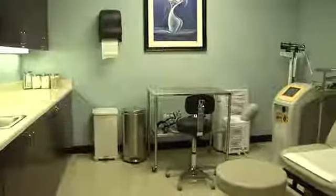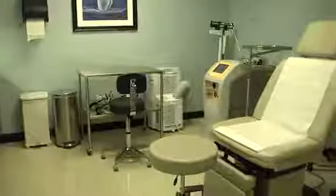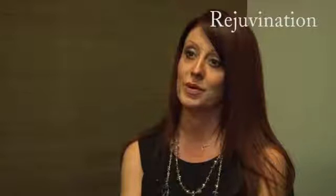In rejuvenation, we do a lot of the fillers and the Botox. It makes you look younger, gets rid of those fine lines and wrinkles. We also have our estheticians on the skin side, who do a lot of the laser treatments as well to make you look youthful.